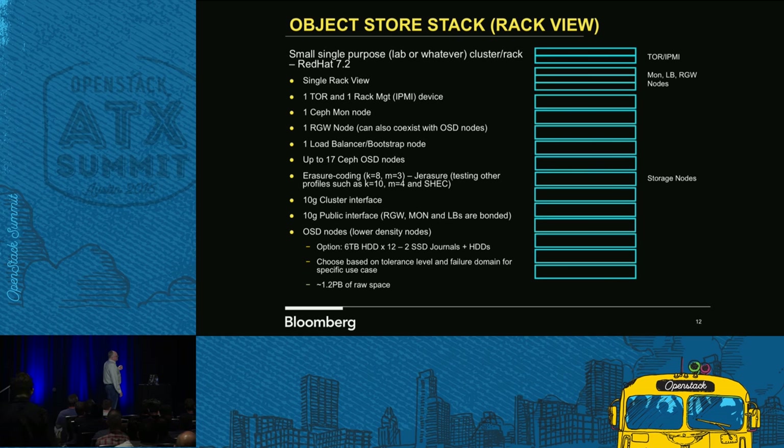Our OpenStack cluster runs on Ubuntu, but our object store actually runs on RHEL. There's no particular reason — it was more or less an olive branch, because we have a lot of storage groups within the company and a lot of those guys just use RHEL. They're comfortable with it, so I wanted to get them involved to help with the ops side, because I didn't want to sit and do ops stuff all the time.